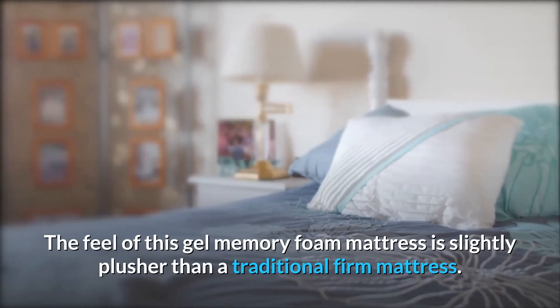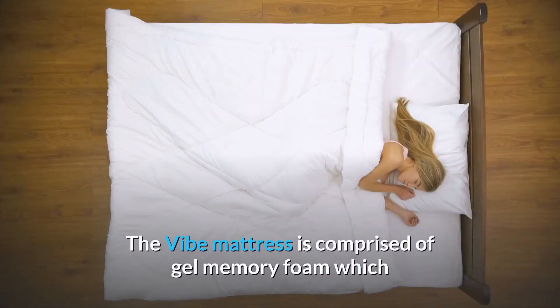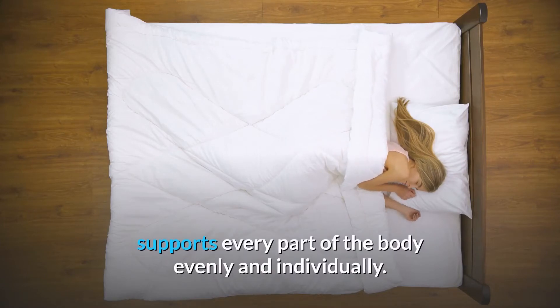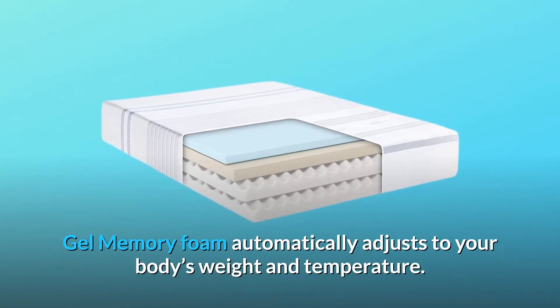The feel of this Gel Memory Foam Mattress is slightly plusher than a traditional firm mattress. Why choose Vibe? The Vibe mattress is comprised of Gel Memory Foam which supports every part of the body evenly and individually. Gel Memory Foam automatically adjusts to your body's weight and temperature.